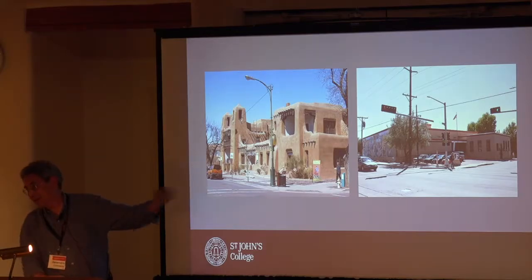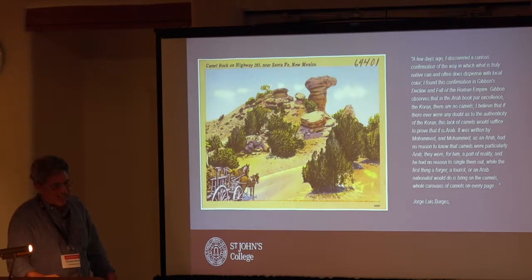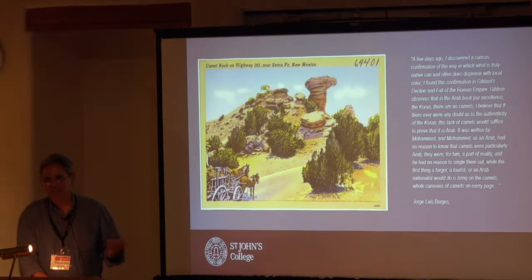There's a quote from Borges that I show when I present in Santa Fe, and it's really about the nature of authenticity. It's essentially about the fact that in the Koran, there's hardly any mention of camels because he didn't need to do that.